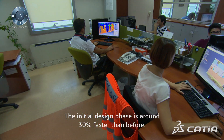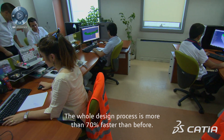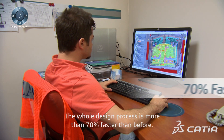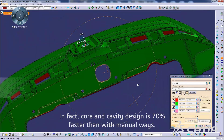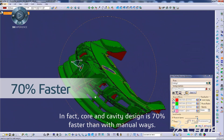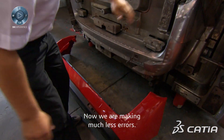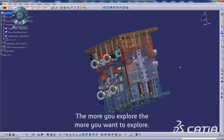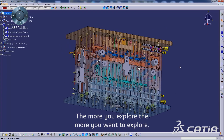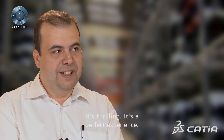The initial design phase is around 30% faster than before. The whole design process has been more than 70% faster than before. In fact, the current cavity design is 70% faster than manual ways. Now we are making much less errors. Katya is very sophisticated — you have any tool that you need, and the more you explore, the more you want to explore. It's thrilling. It's a perfect experience.